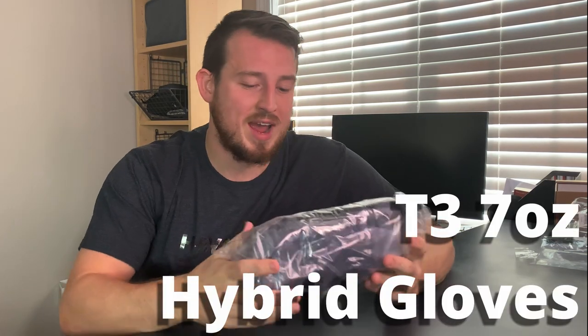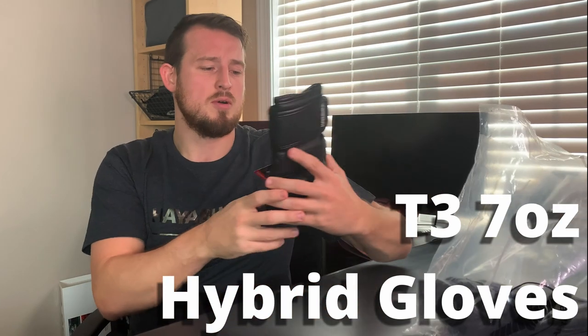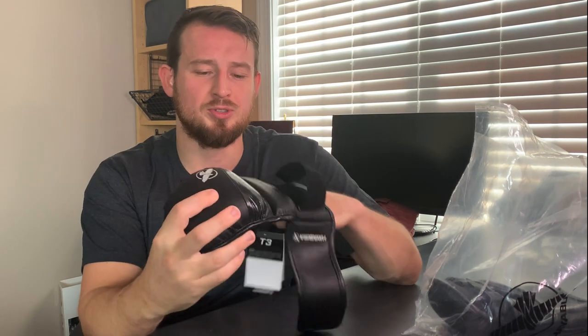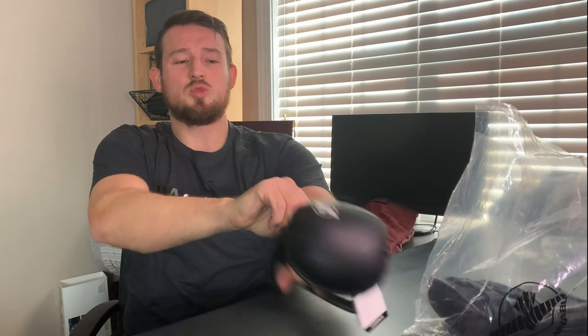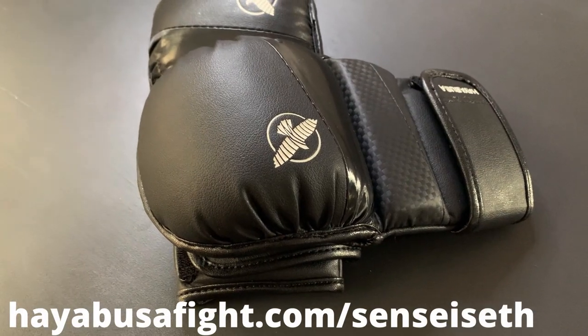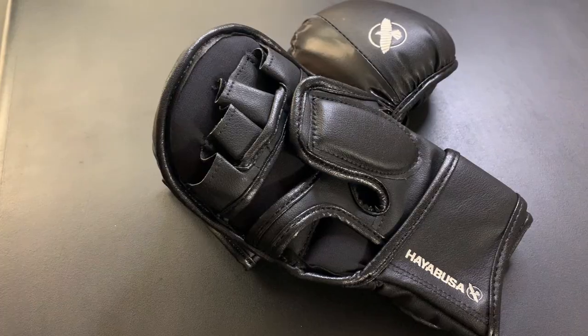Next we have the T3 Hybrid gloves — I think these are designed for MMA purposes. They're a seven-ounce glove with the dual strap, just like all Hayabusa gloves. I used to use gloves like this all the time — these were the type of karate sparring gloves I wore because in karate sparring you grab a little but you also don't want the big heavy gloves since you're working on speed. They have more finger curvature like you see in MMA gloves.